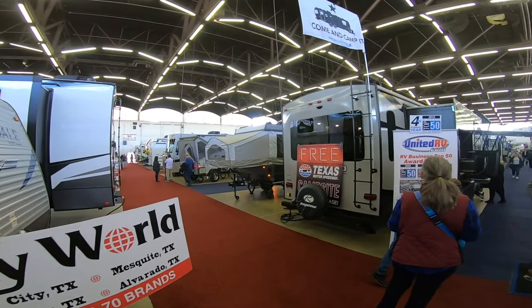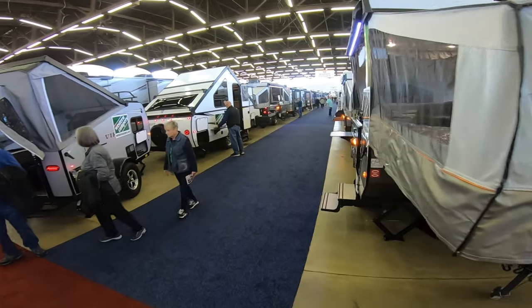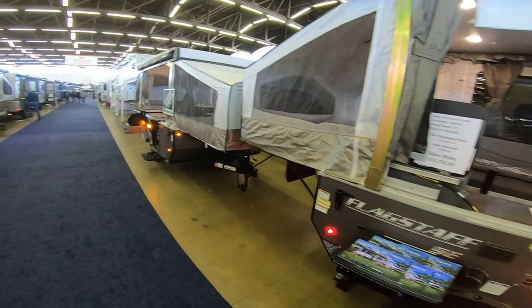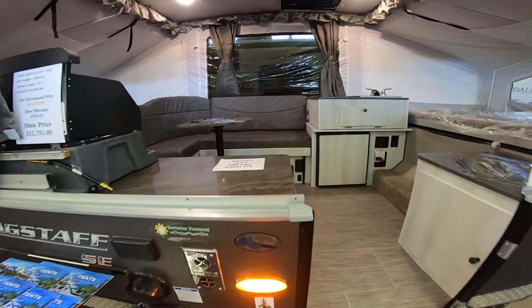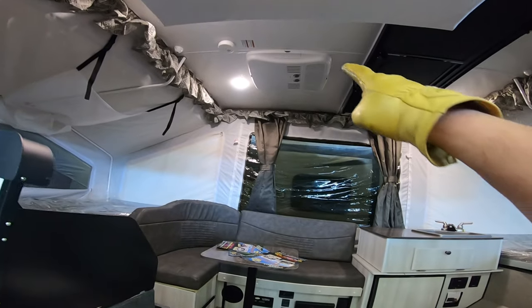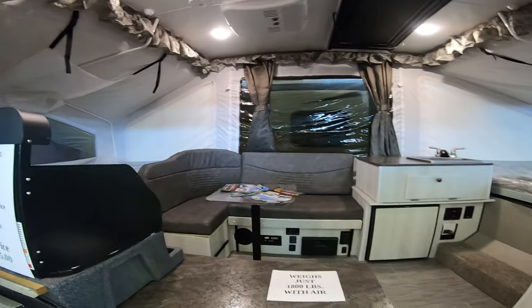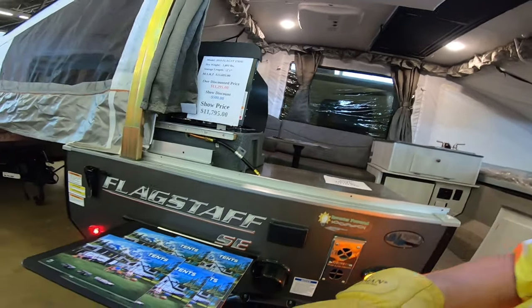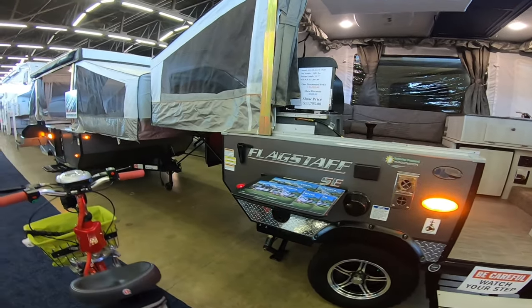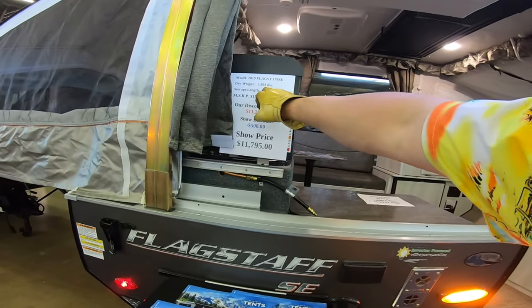Let's go check out the pop-ups. Flagstaff 176 SE. Got lots of ground clearance there. Weighs just 1,800 pounds, and it's got air conditioning in it. Sink, dinette, two beds, and a stove — everything you need to camp in comfort without sleeping on the ground. And it's already wired for solar too. Dry weight is 1,800 pounds and it's only 12 feet long folded up. That's pretty cool.